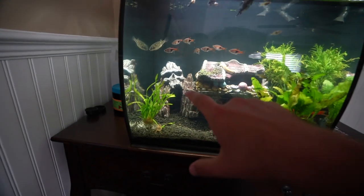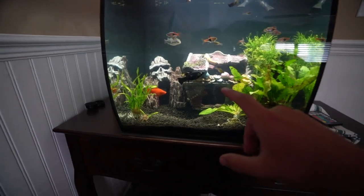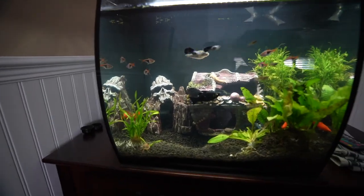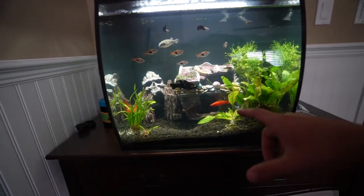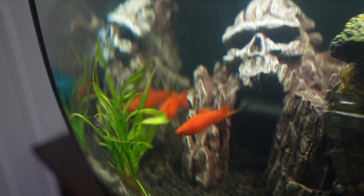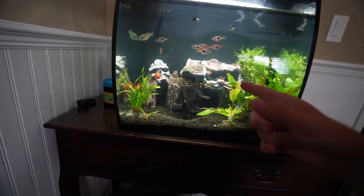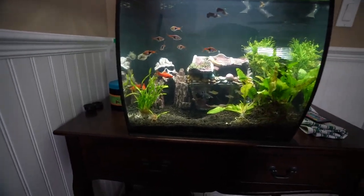I'm going to rearrange the decor. I'm on the fence about keeping the pirate ship in there since this tank is only 15 gallons. I might move the plant to the back corner where the little orange fish is, put some grass on the other side, and take the pirate ship out to save for another tank. I'm going to try a few different layouts — test the waters, if you will.